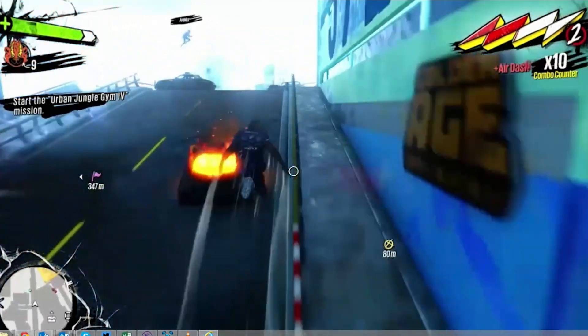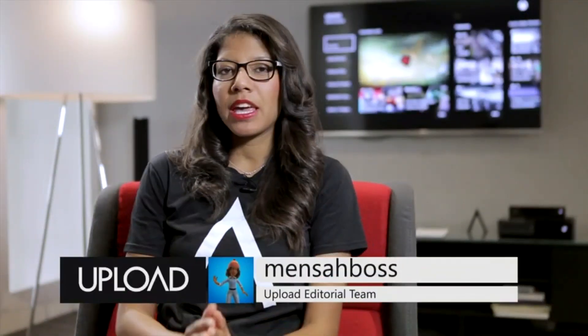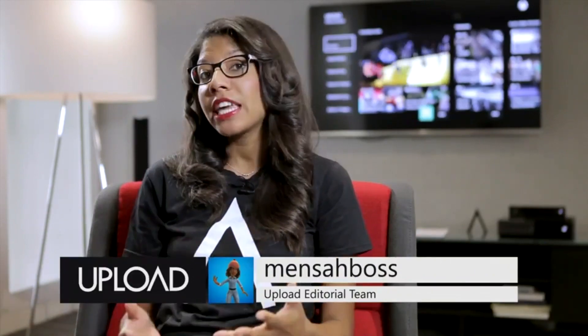But it doesn't stop there. We're also bringing Upload to Xbox 360 owners with the all-new Upload viewing app, where you'll find clips that the Upload team have hand-picked especially for you.